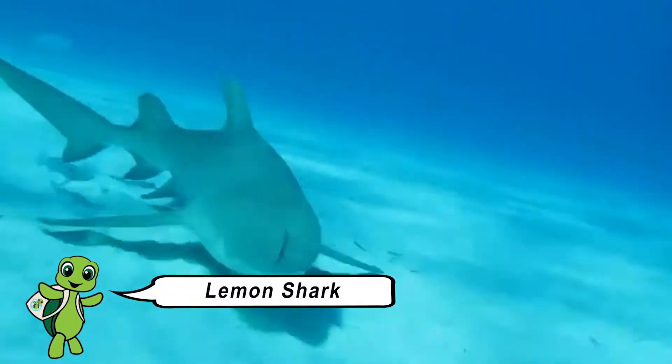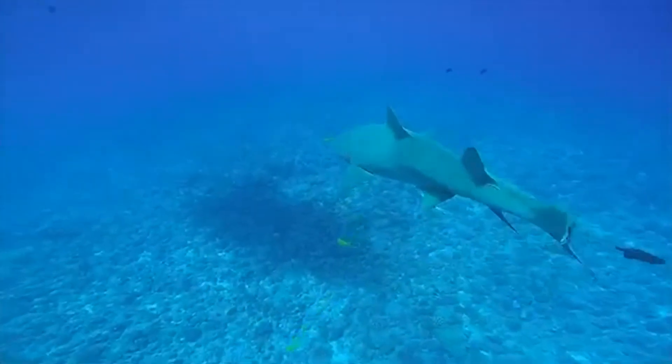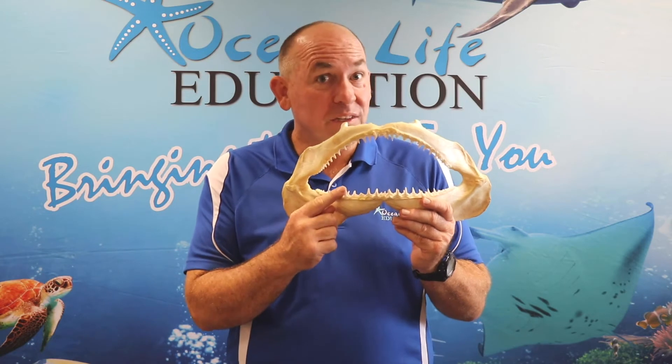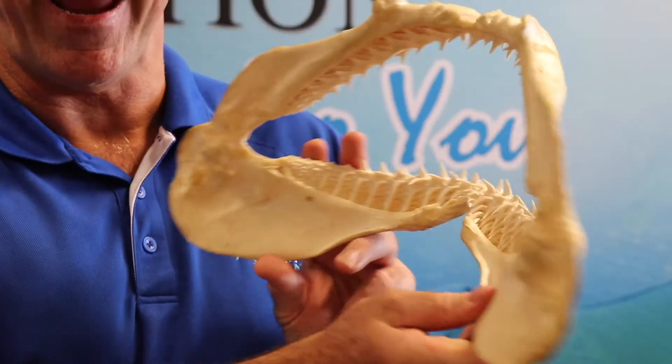The lemon shark gets its name from the light yellowy colour along the top surface of its body. It can grow up to three metres long. They have very different teeth — skinny, needle sharp teeth. Perfectly designed for catching, holding and eating small to medium sized fish. And just look how many they've got.